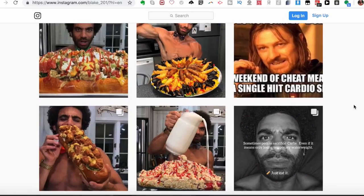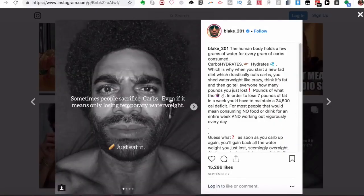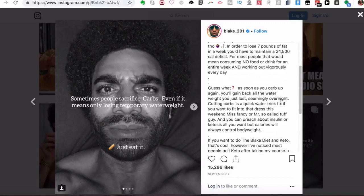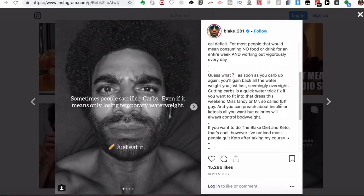If you want to eat what might seem unhealthy, you can still indulge in these foods. As Blake says here, some people sacrifice carbs even if it only means losing temporary water weight — just eat it. The human body holds a few grams of water for every gram of carbs consumed. When you start a fad diet that drastically cuts carbs, you shed water weight like crazy and think it's fat. To lose seven pounds of actual fat in a week you'd need a 24,500 calorie deficit — meaning no food for an entire week. Cutting carbs is just a quick water weight fix. Calories will always control body weight.